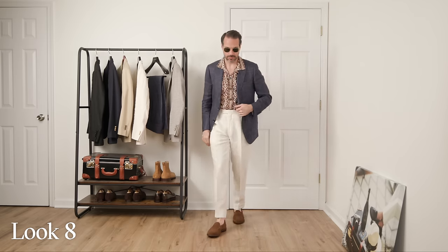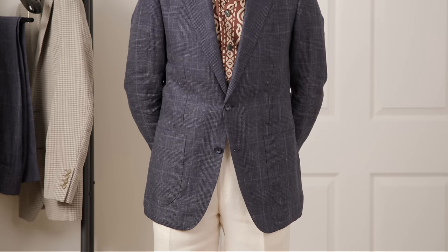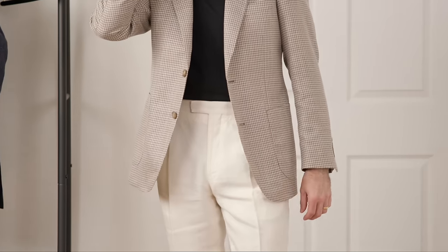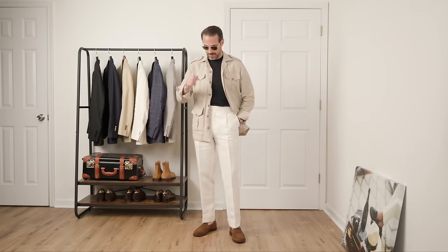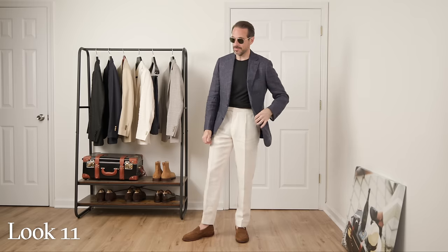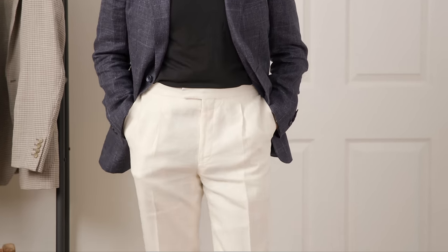Look number eight: changing the jacket but leaving the same foundation — much different look, same concept: subtle pattern meets bold pattern. Look number nine: simple t-shirt with sport coat. Love the contrast between the shirt and the pants, a little pattern in the sport coat for visual interest, and the jacket color ties in nicely with the loafers. Look number ten: casual and relaxed, still looking put together — the safari jacket lending a sporty but elevated feel. Look number eleven: switching to the slate blue glen plaid. Cooler colors up top, warmer tones on the bottom, yet everything works together.